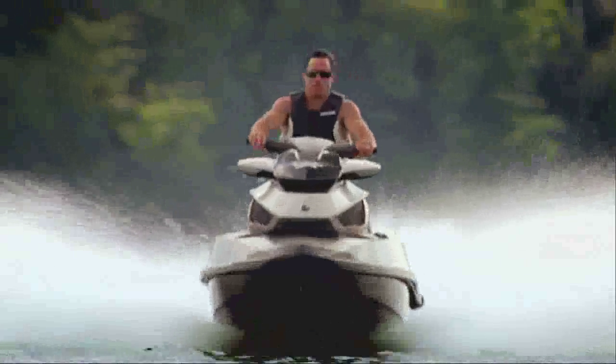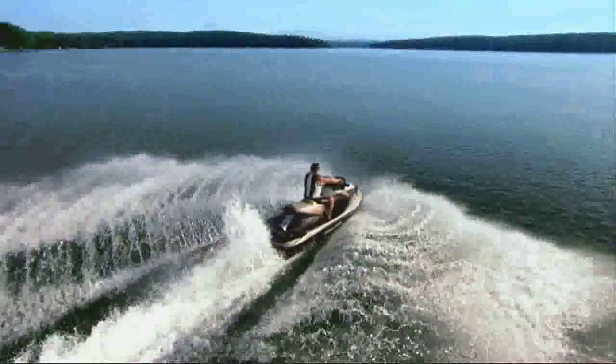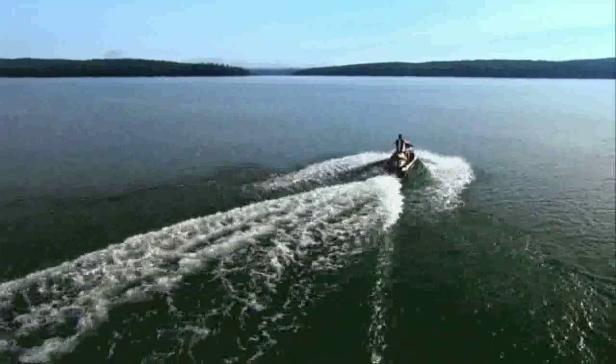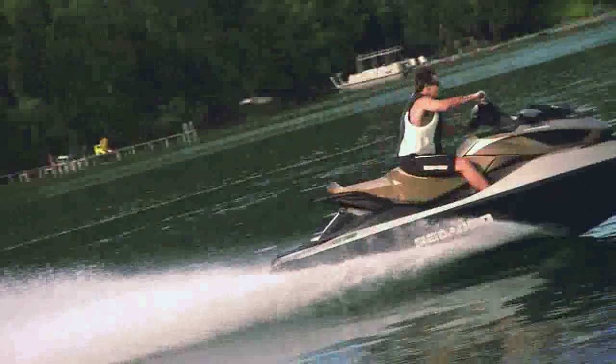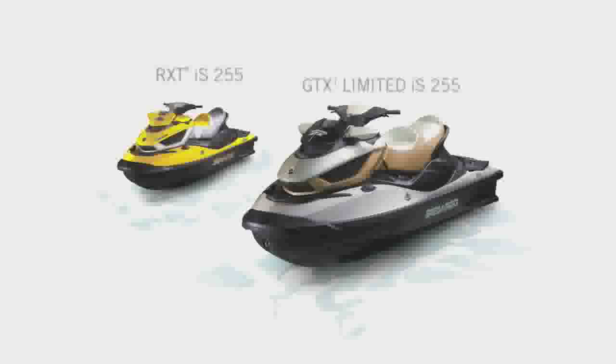It's technology that stops when you want to, built into a watercraft that keeps going for a decade or more. Intelligent Brake and Reverse — the world's first on-water braking system, one of the intelligent technologies of IBR, the world's most advanced watercraft system.